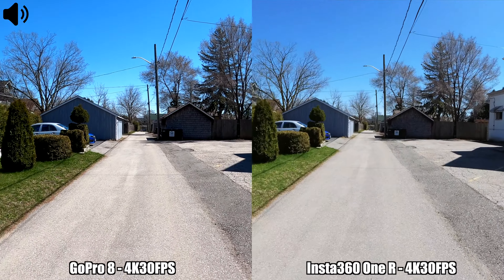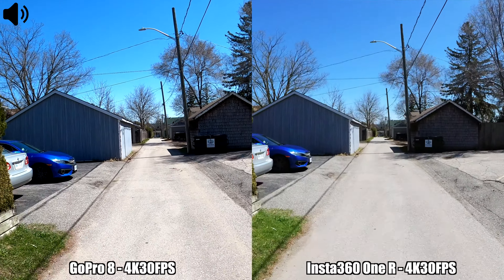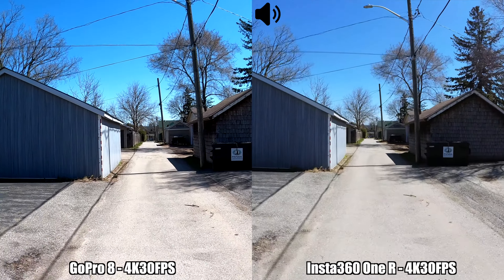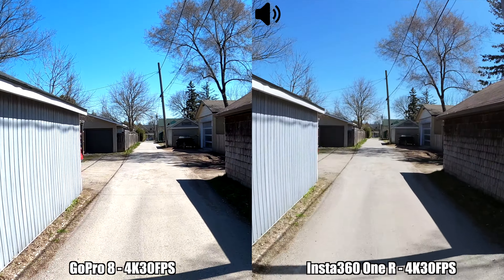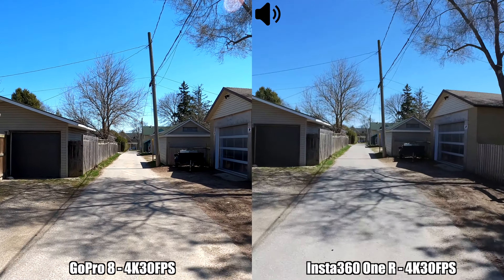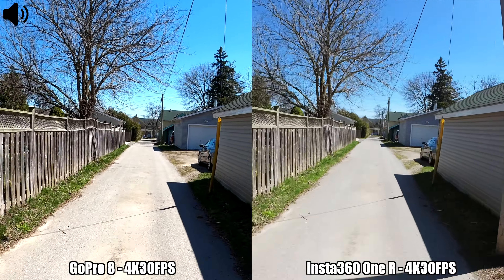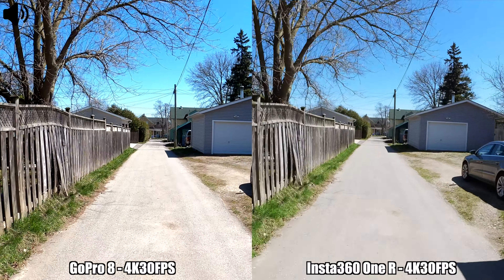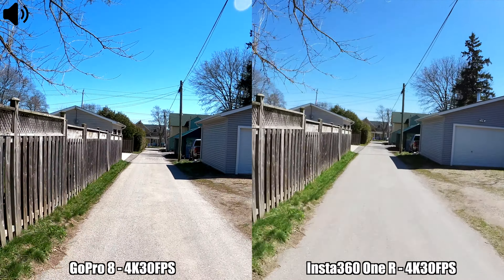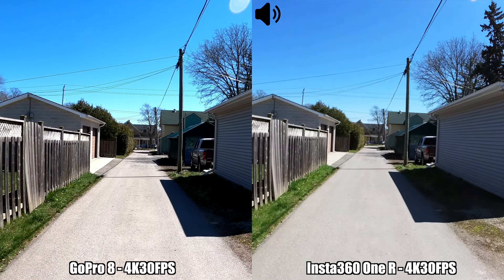We have our first recording between the Insta360 One R and the GoPro Hero 8 Black. I'm currently recording in 4K at 30 frames per second, and at this resolution both cameras have image stabilization. On the GoPro 8 I can select the boost image stabilization, while on the Insta360 One R I can select the FlowState stabilization. This is how recording between these two cameras looks while riding a bicycle.